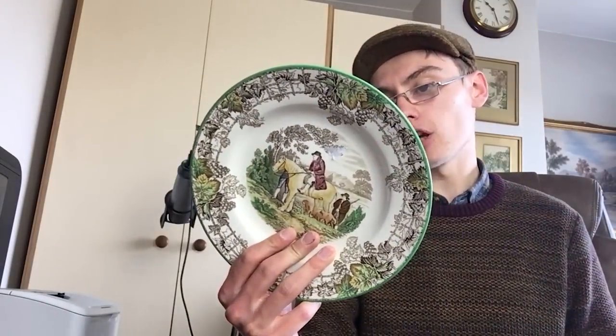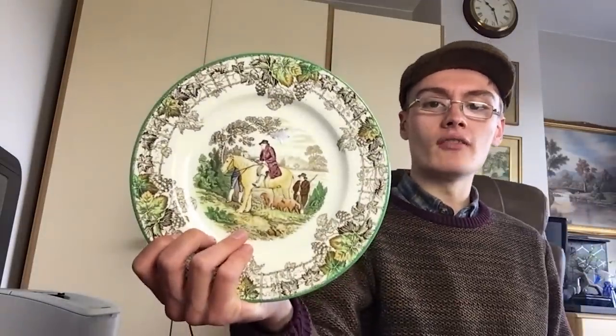Not even really worth bothering much with this one — it's Spode, Copeland Spode's Byron. Spode's Italian and some of their other ranges can be pretty good, so don't write off Spode entirely. But this particular plate — I think one sold for a few quid, well less than a tenner. Not brilliant on that one.